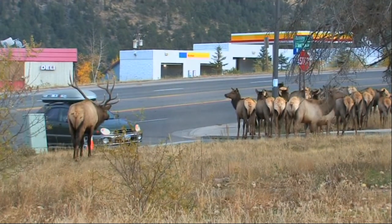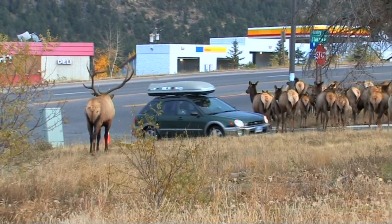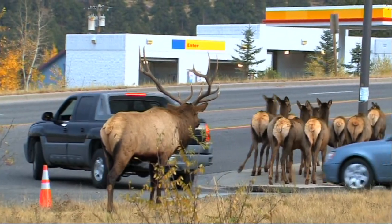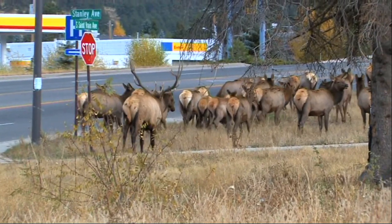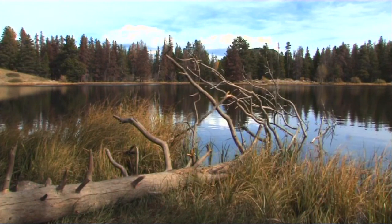And so it's time to head for home. But to round off a wonderful experience, we get our last wildlife encounter — this time in the middle of Estes Park town site. And there's still time for a walk around Sprague Lake in Rocky Mountain National Park.